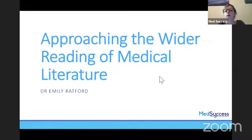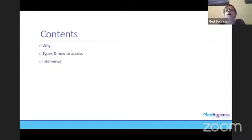Just a little bit of background about me. I've been with MedSuccess for a couple of years now on the committee. I volunteered while I was at medical school, graduated from Leicester University in 2019, and I'm currently working as an F2 in the emergency department. What I'm going to be talking about today is why it's important to do the background reading for your interviews, what sort of medical literature is out there and how to access it, and then tips for how to approach it with your interviews.